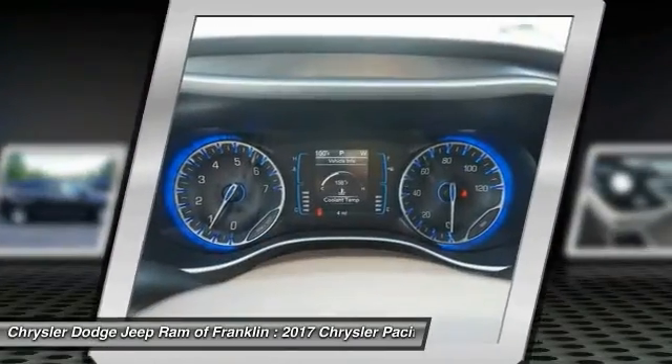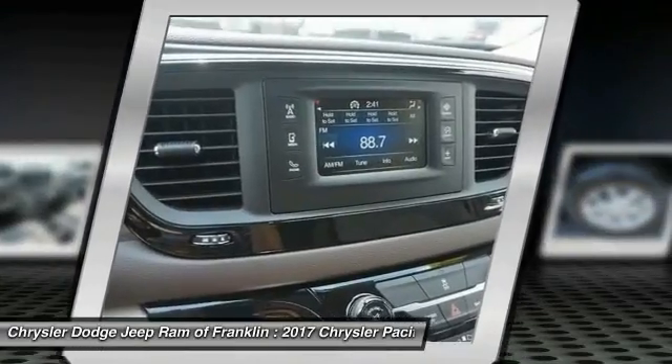Bluetooth, driver airbag, adjustable steering wheel, power steering, and four-wheel ABS.